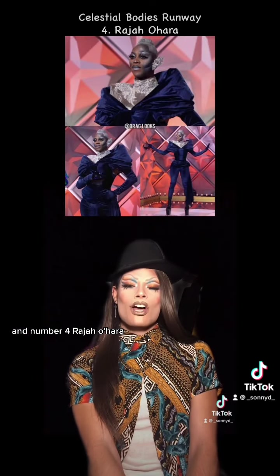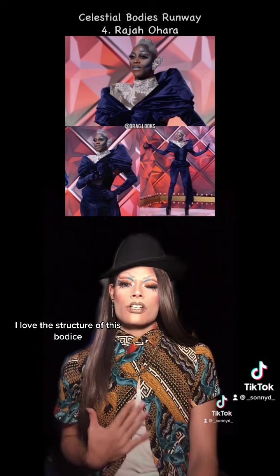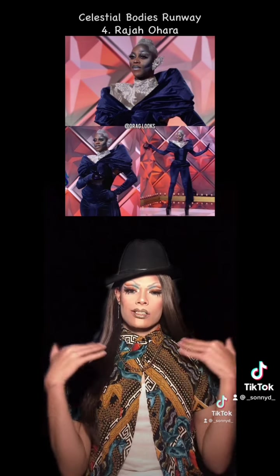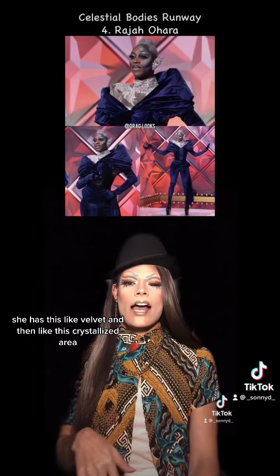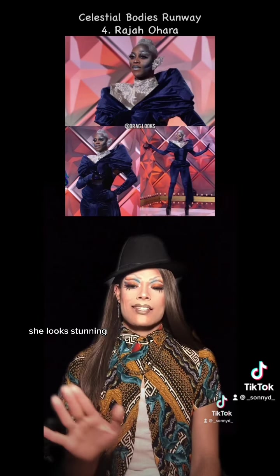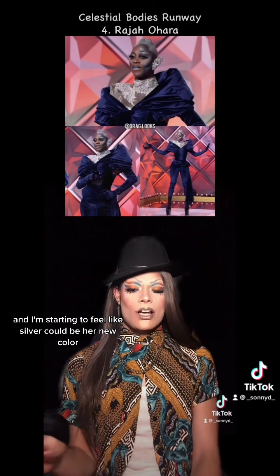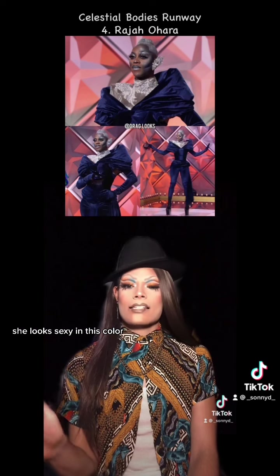At number four, Raja O'Hara. Now, I love this. I love the structure of this bodice and these shoulders, the way it cuts. I love the different textures she has — this velvet and then this crystallized area. She looks stunning. And she wore silver for her entrance look, and I'm starting to feel like silver could be her new color. She looks sexy in this color.